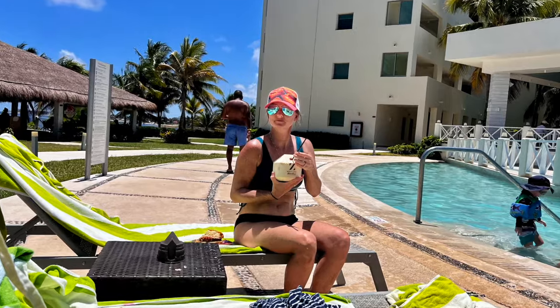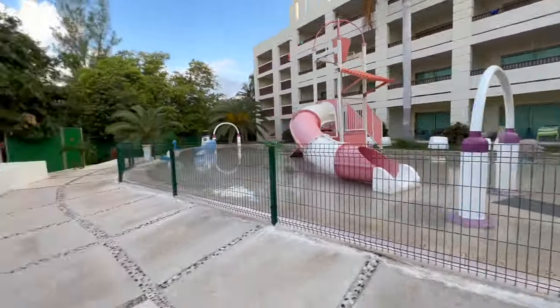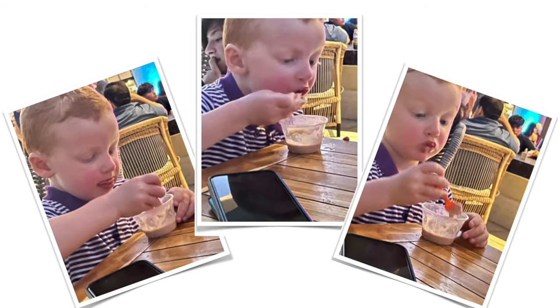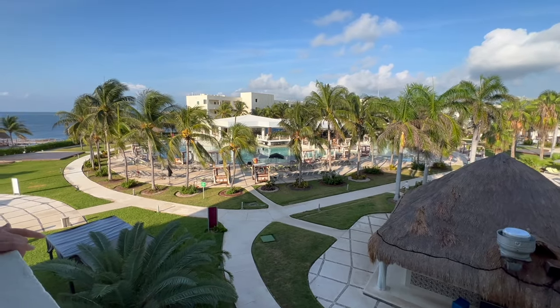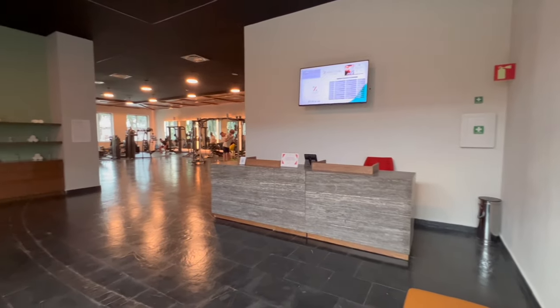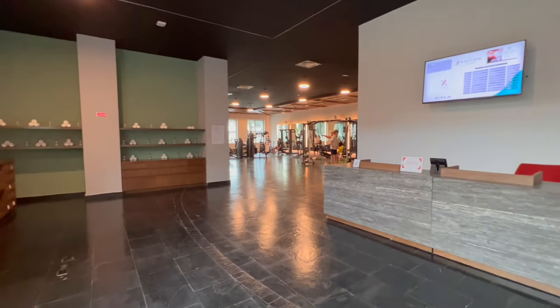Your drinks are included. There's a small water park, a small candy shop — well, kind of — but they do have ice cream over at the coffee shop, which is great. Multiple pools, multiple restaurants, a spa, and a workout and weight room. Basically everything that you would want and expect from an all-inclusive.